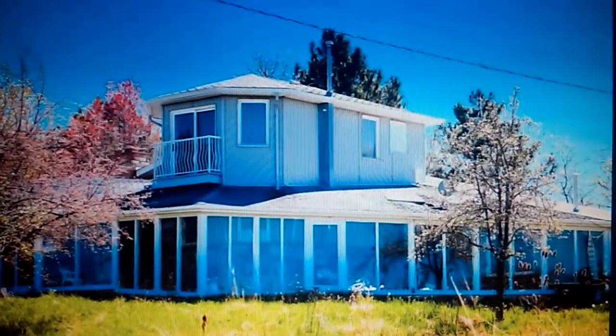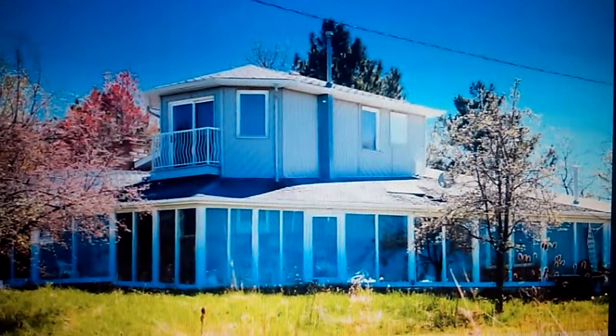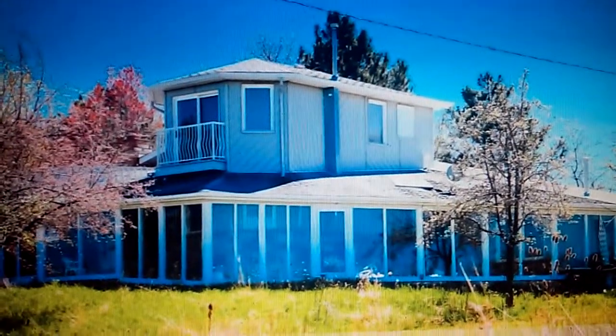Hey guys, what's going on? I'm back for another video of the Abandoned Cat Lady House in Burlington, Ontario. Those of you who have seen my channel already are most familiar with the replicas that I have done covering this house, the replicas that I built.